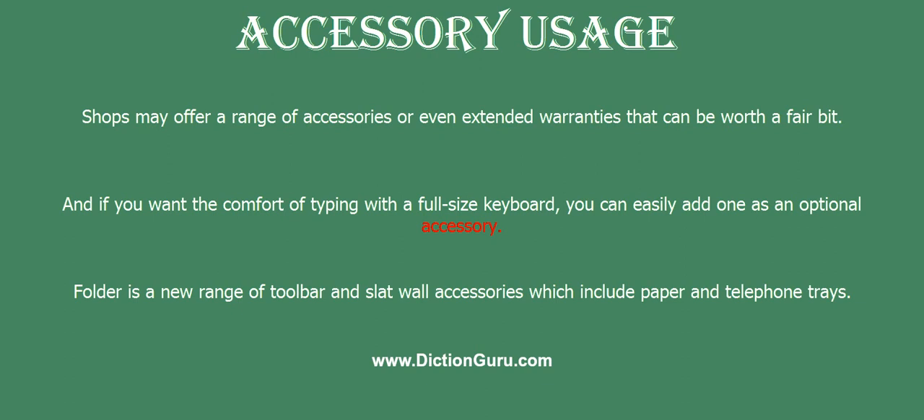Shops may offer a range of accessories or even extended warranties that can be worth a fair bit. And if you want the comfort of typing with a full size keyboard, you can easily add one as an optional accessory.